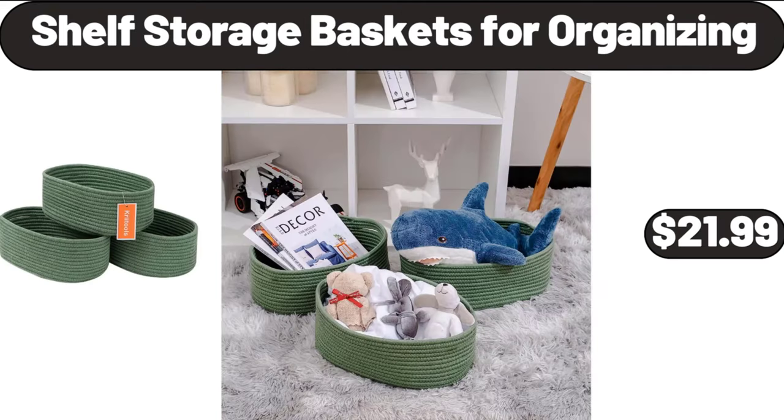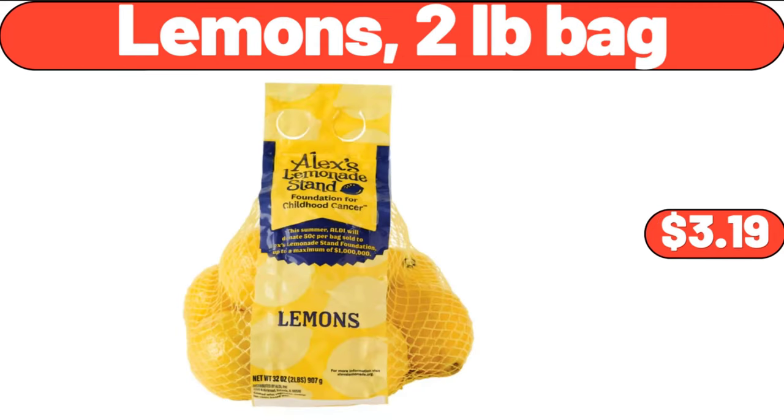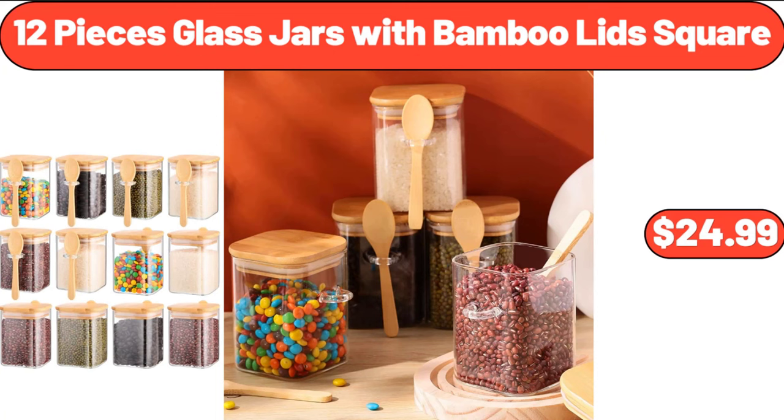Shelf Storage Baskets for Organizing, $21.99. Rolling Pin Beech Wood, $7.99. Lemons, 2-Pound Bag, $3.19. Red Grapes, 1 lb, $1.29. 12-Piece Glass Jars with Bamboo Lids Square, $24.99.